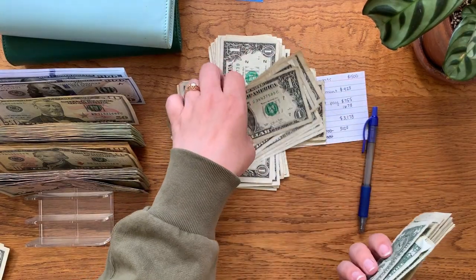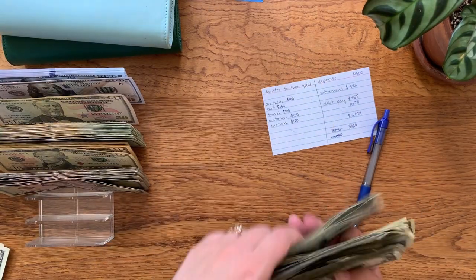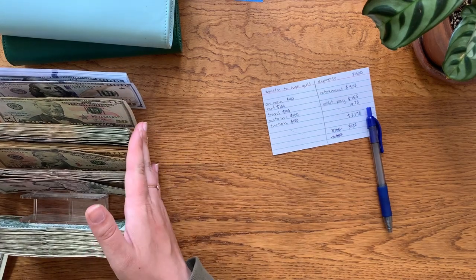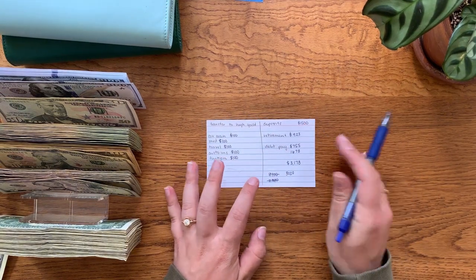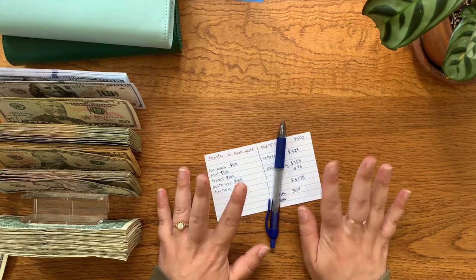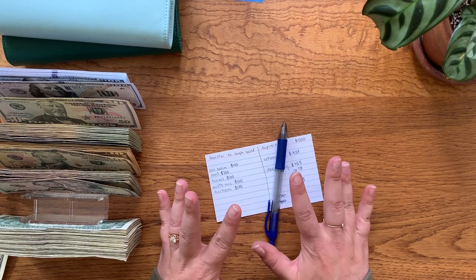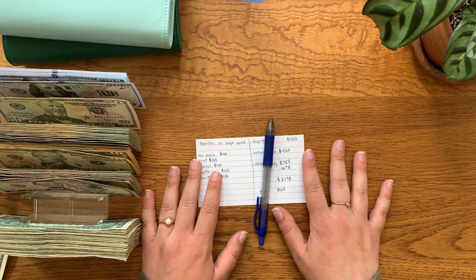That is $3,178. Good chunk of that is money going back to the bank, either in our high yield or into our normal checking account to then pay towards our retirement and debt payment. So that is going to do it for today's video. I hope you guys enjoyed. Thank you so much for sticking through it with me. I will see you guys in the next one. Bye-bye.